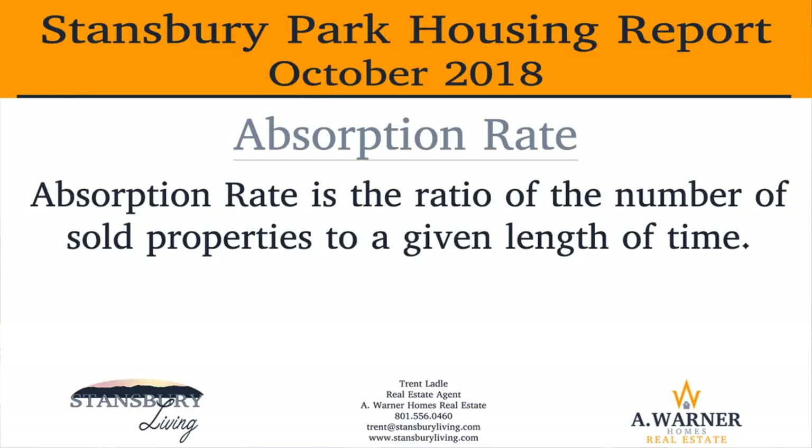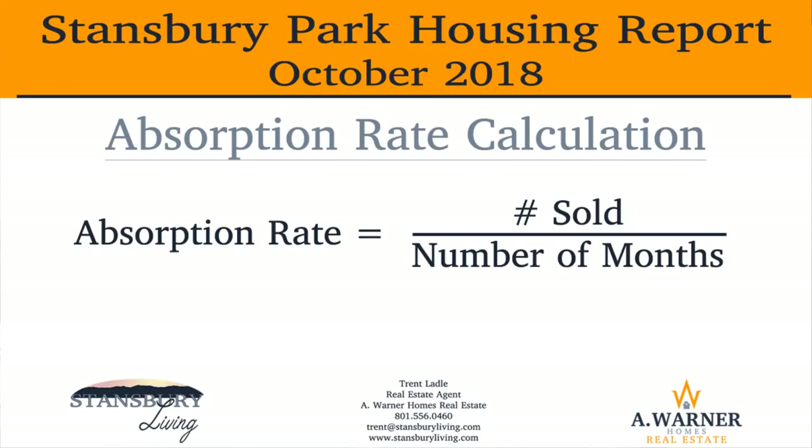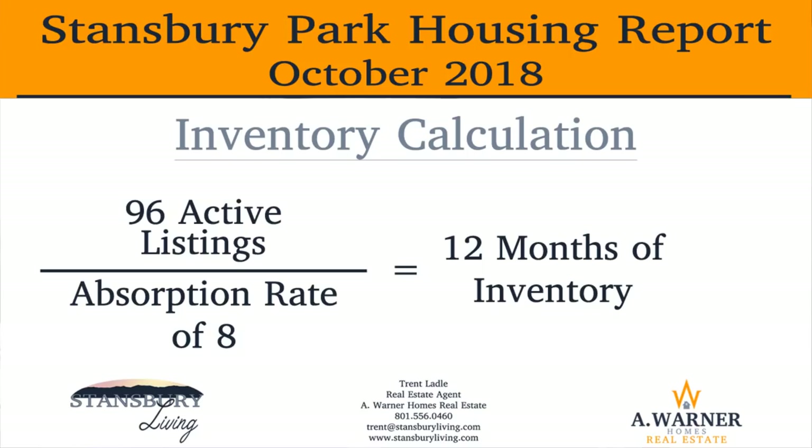Let's talk now about absorption rate and inventory levels in Stansbury Park. Absorption rate is the ratio of number of sold properties in a given length of time. Inventory is the indication of the supply of properties based upon the previously discussed absorption rate. Absorption rate is calculated by dividing the number of properties sold by the number of months based on the sales number — the result is in a properties per month ratio. For example, if there were 24 properties sold over the past three months, the absorption rate is 8 properties per month. Inventory is calculated by dividing the number of current listings by the absorption rate, and the result is in months of supply. For example, if there are currently 96 active listings, that number would be divided by the absorption rate — 8 properties per month — which equals 12, or a 12-month supply of properties available.